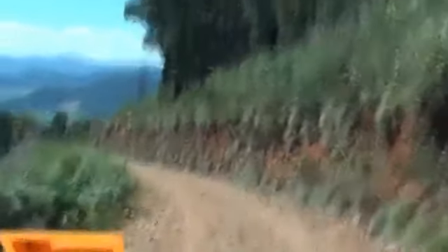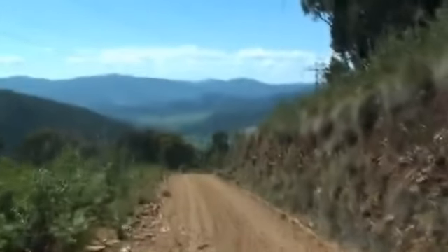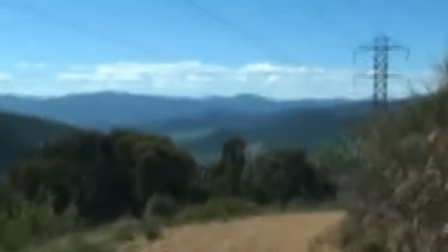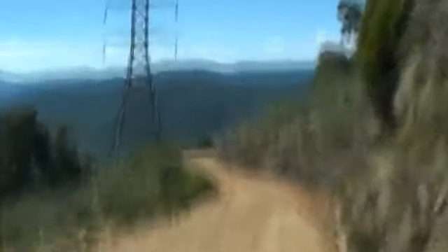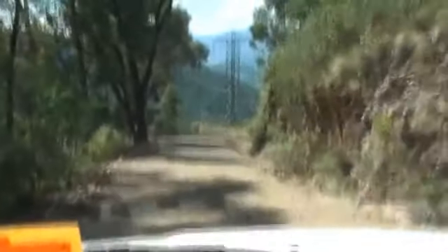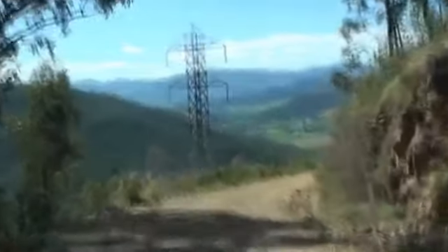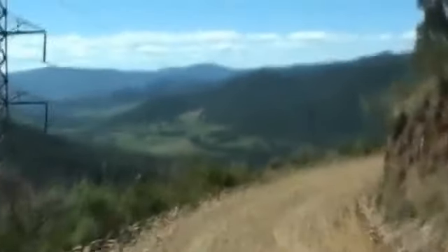Sadly, before we could reach the top of the mountain and circumnavigate Mount Buffalo, a large tree trunk had fallen across the path and blocked the road. Our friends in front managed to turn around after reversing for 2km on this narrow path and came back to warn us that we would not get through. So then there was this long descent down the mountain with that magnificent view looking out over the Buckland Valley, which sits beneath Mount Buffalo.